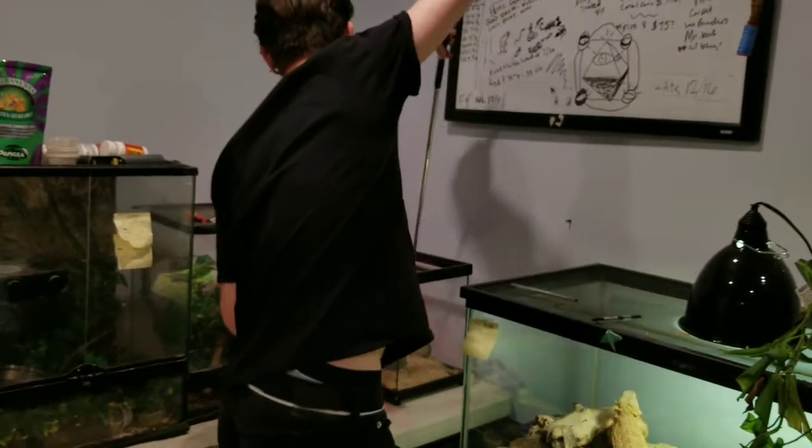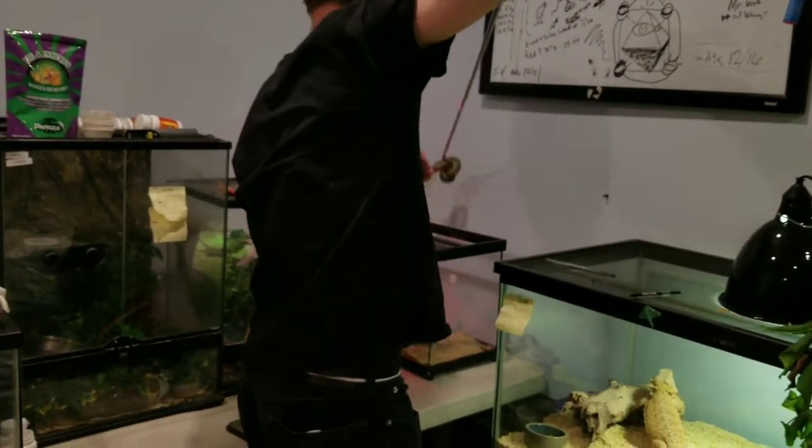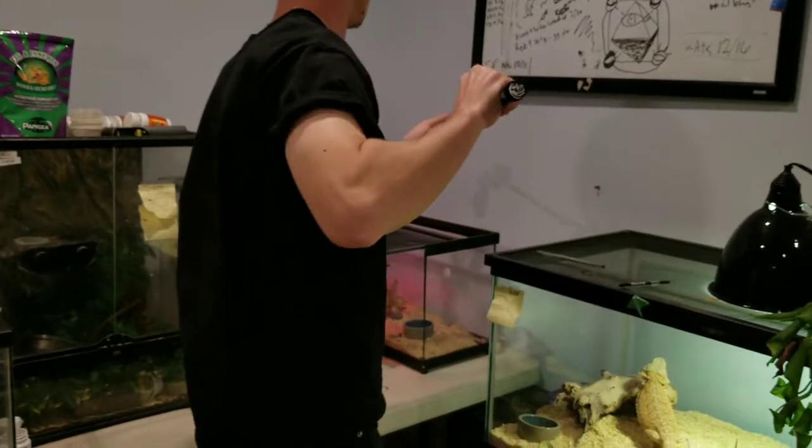It's always hard to get her back in her enclosure. Yeah, I noticed they coil around the hooks really weird. Yeah, they've got a really strong tail.